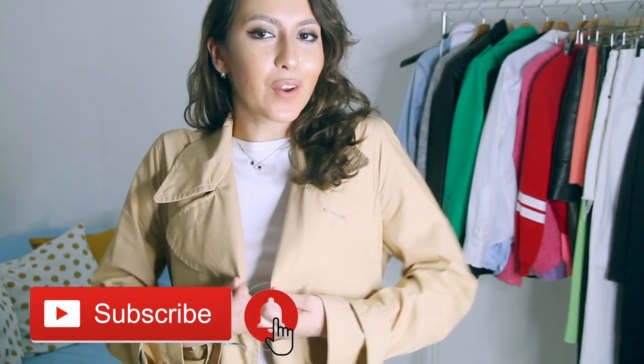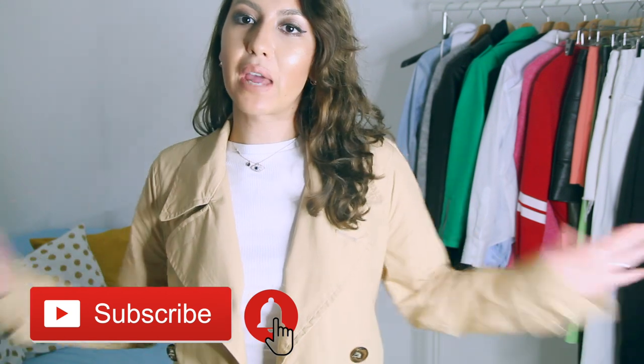Today I'm back with another how-to-style episode. This time I'm going to be styling this trench coat right here. This one is from Mango. I personally love my trench coat. I got it last fall and I wanted to film a how-to-style trench coat video back then, but it got colder really fast, so I saved it for this spring to show you guys cool minimalistic spring outfit ideas styling this Mango trench coat.